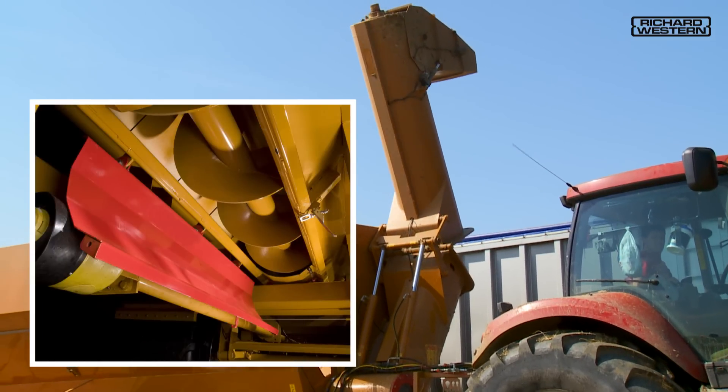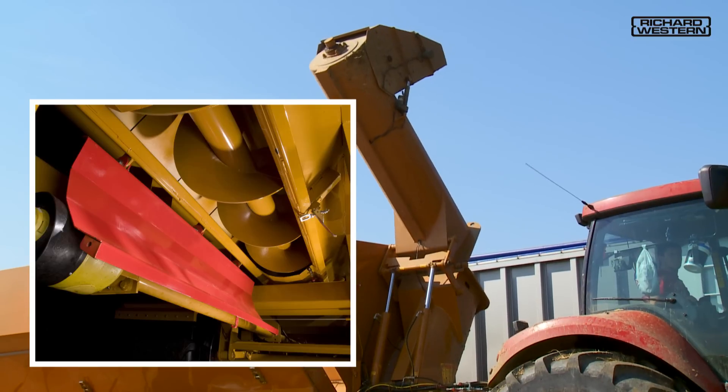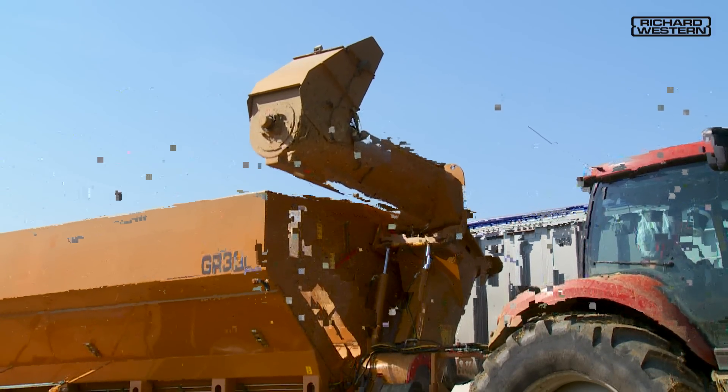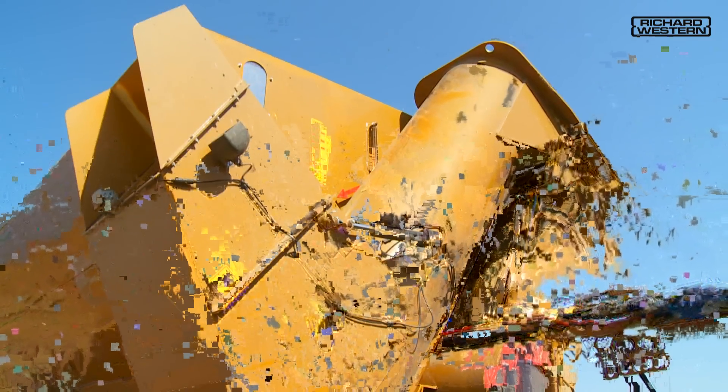Dump hatches are fitted under the floor auger and at the bottom of the unloading auger. These enable easy cleaning between crops and also facilitate unloading the bin over a reception pit.